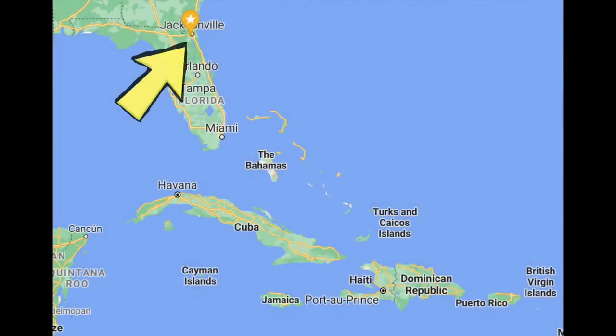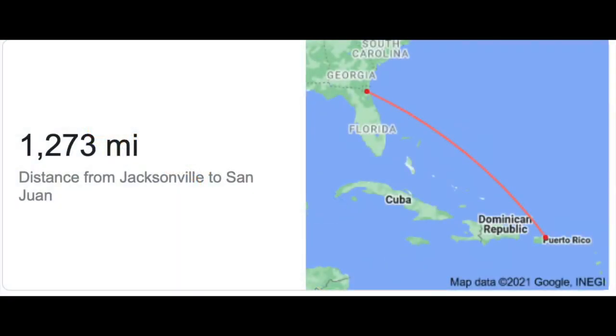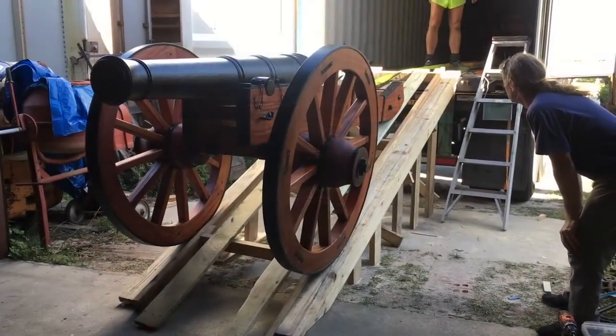Our company is based in North Florida, so getting the guns where they needed to be meant they had to go on an over 1,200-mile boat trip from Jacksonville to San Juan. And since these guns are not small, we reserved a 40-foot shipping container to get the job done.